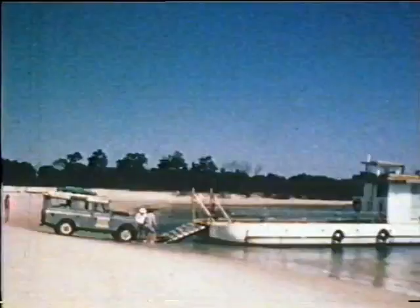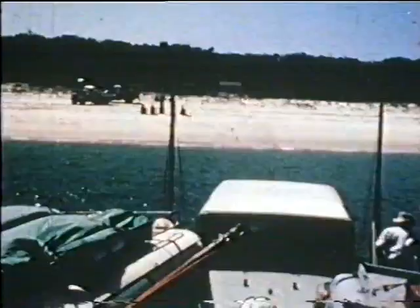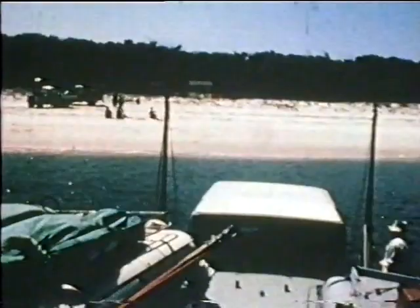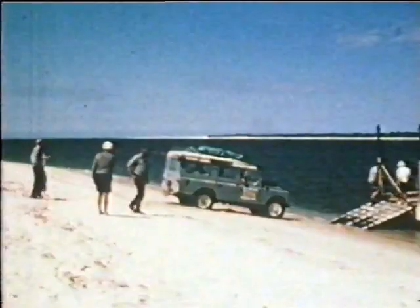A short eight-mile drive along Rainbow Beach brings Hook Point into sight, where a ferry service has been established. The Fraser Dawn, a 40-foot ex-Army landing barge, takes suitable vehicles across the southern entrance of Wide Bay Harbour in 15 minutes. The barge can operate on only the last three hours of the ebb tide.